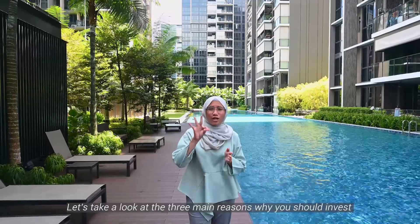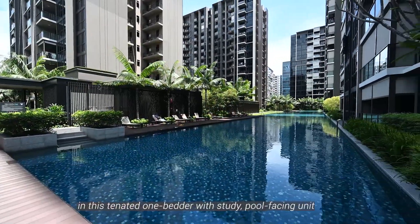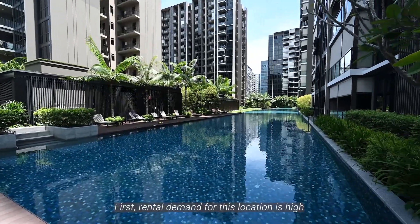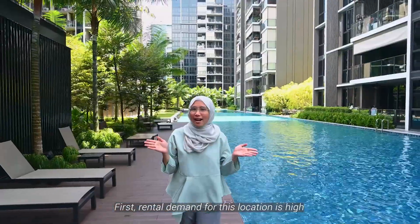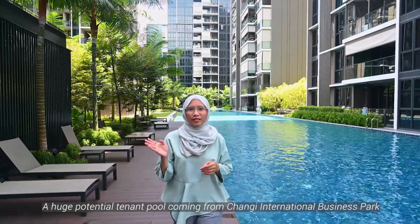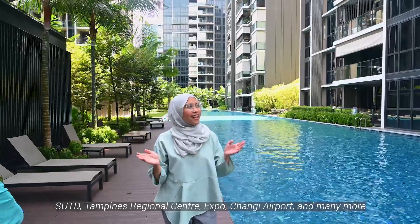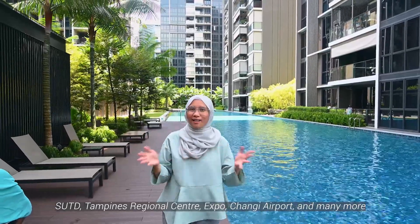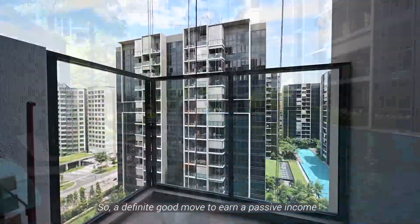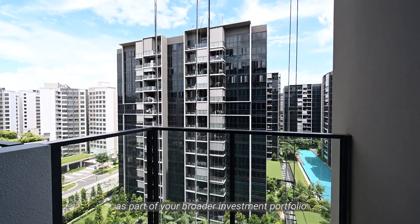Let's look at the three main reasons why you should invest in this tenanted one-bedroom study pool-facing unit. First, rental demand for this location is high — a huge potential tenant pool coming from Changi International Business Park, SUTD, Tampines Regional Centre, Expo, Changi Airport and many more. A definite good move to earn passive income as part of your broader investment portfolio.